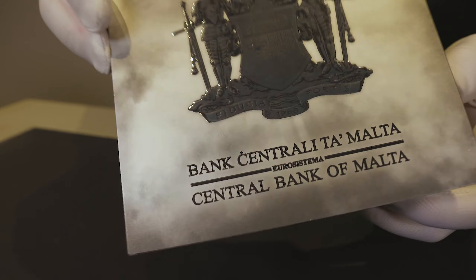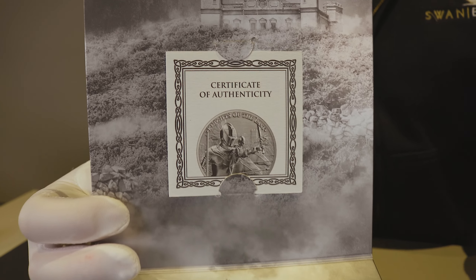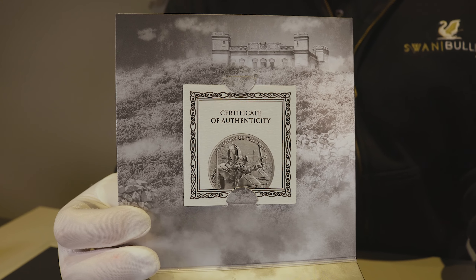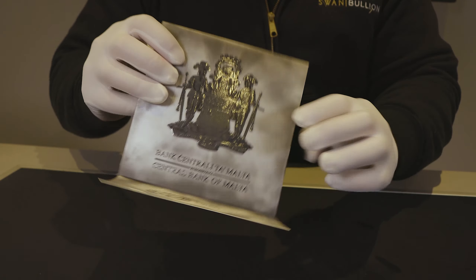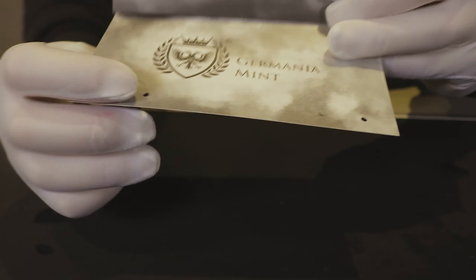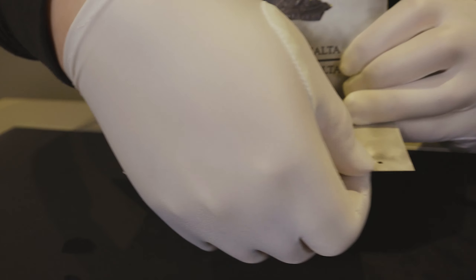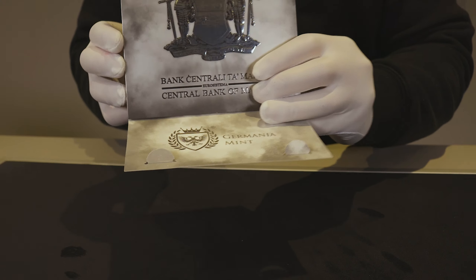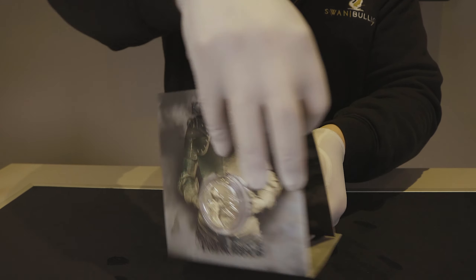We'll open it up. At the top there, you see a little holding piece for the certificate of authenticity. If you look down the bottom, we have these little tabs here that you can actually poke out — I'll just do it now. And this allows the piece to be a display piece itself, like so.